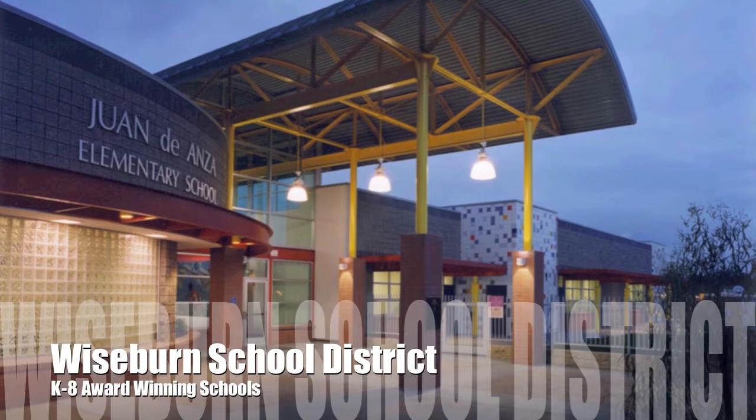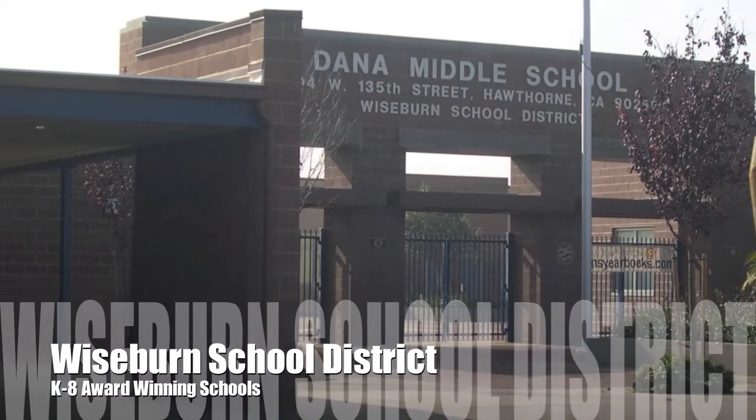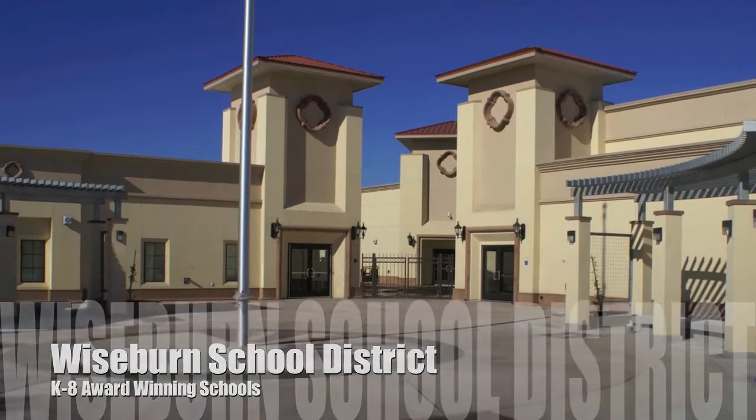In addition to all the wonderful features of the complex itself, the Fusion Complex is serviced by the award-winning schools of the Wiseburn School District.